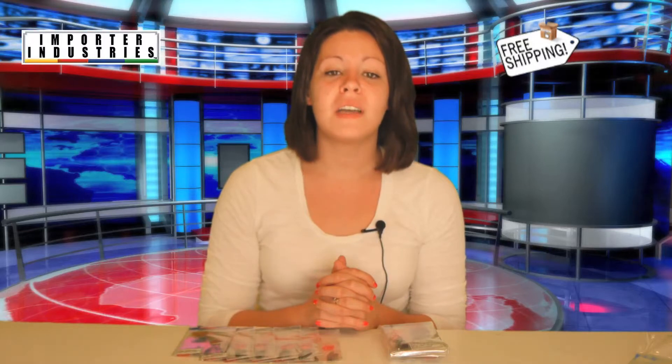These are being sold in a wholesale lot, so look around our eBay store to find what great deal you can purchase these colorful clings for. Thanks for shopping Importer Industries where everything ships for free.